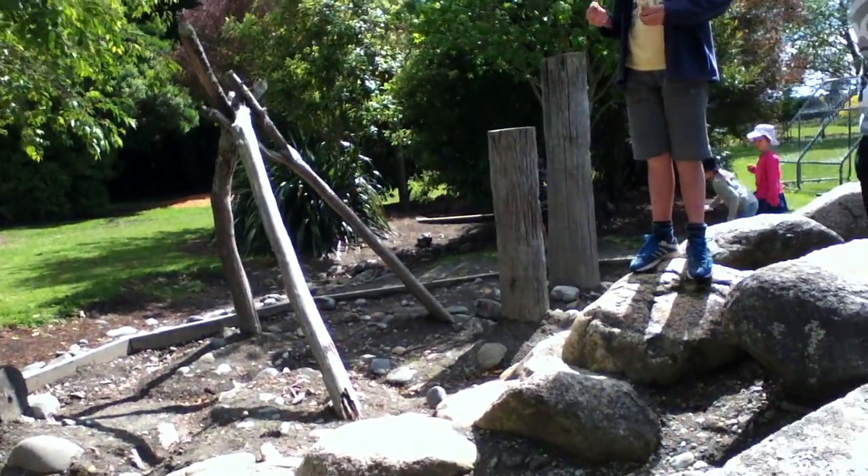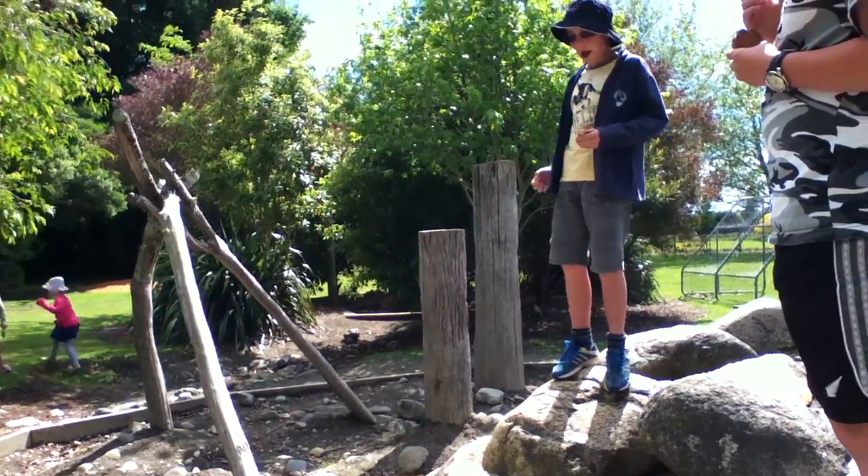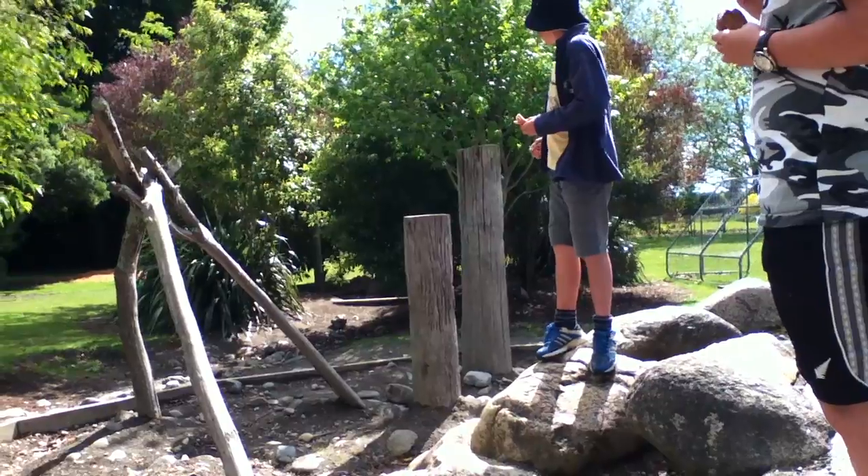Down there is the secret place. These bushes have grown up quite big now, so there's like a private space in the playground, which is rather nice as well.